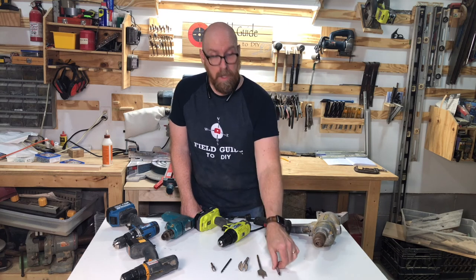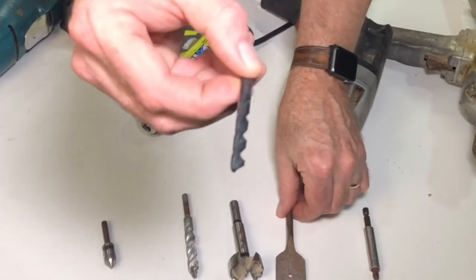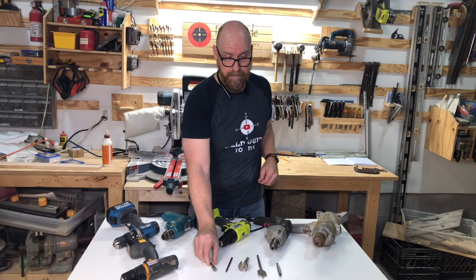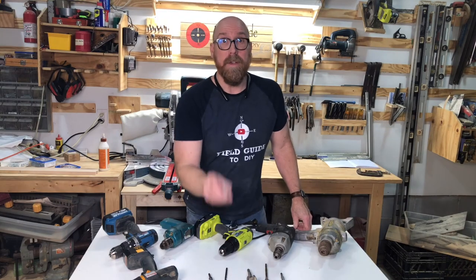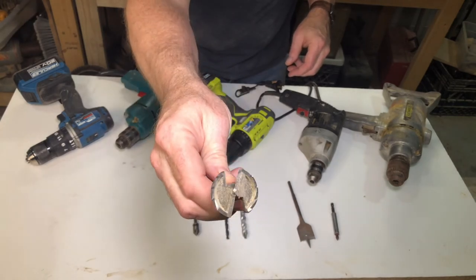There are a lot of things you can do depending on the bit. You can drive in a screw with a screw tip bit, drill holes with a twist bit, countersink a screw with a ream bit, drill a hole in a door for a deadbolt with a paddle or spade bit, drill into concrete with a concrete bit, or make your own cabinets with a Forstner bit. We'll be demonstrating bits in a later video.